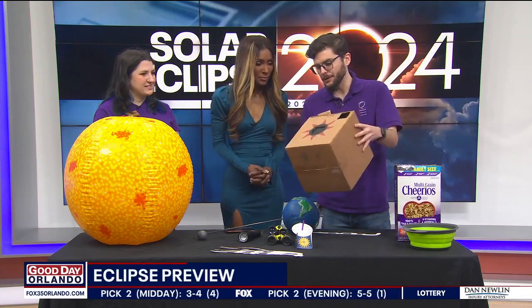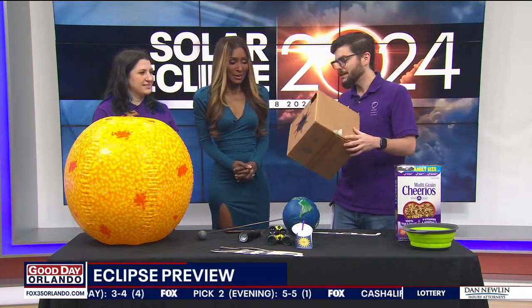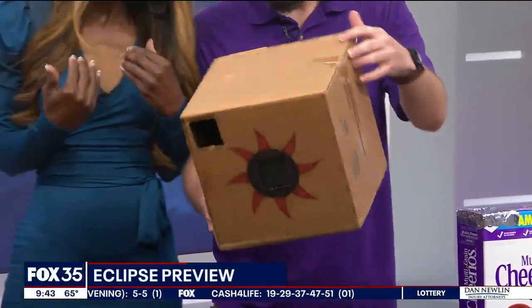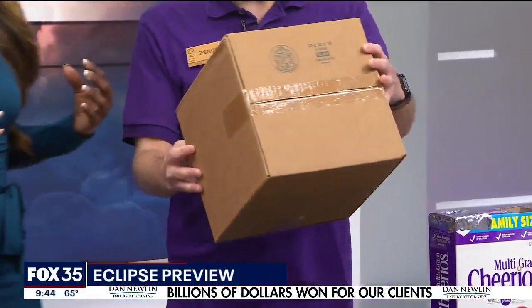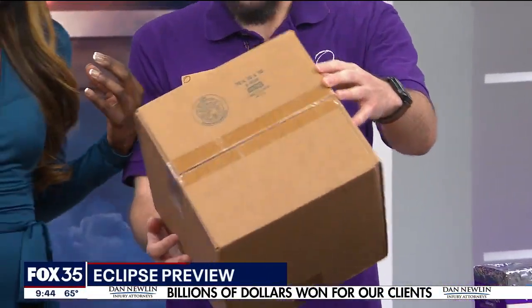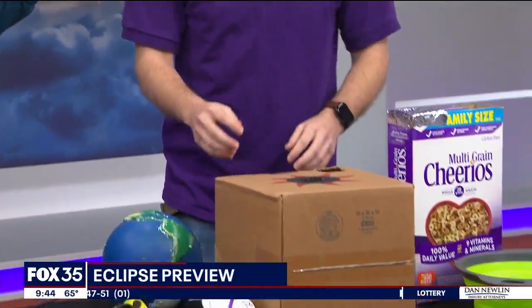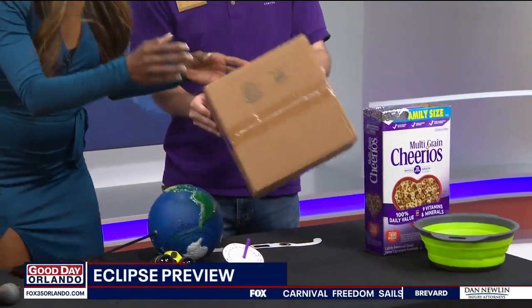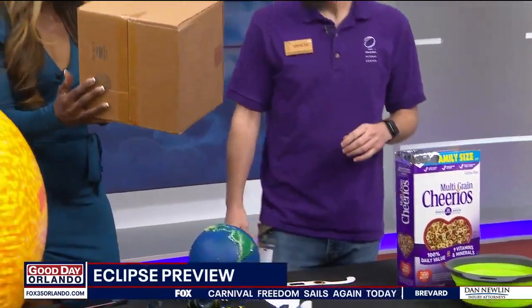And if you want to get fancy, you can do that too. We've got a fancy version here as well — it's beautiful. We've all got Amazon boxes at home, crayons and things, so you can just make a fancy decorated version of that pinhole viewer.